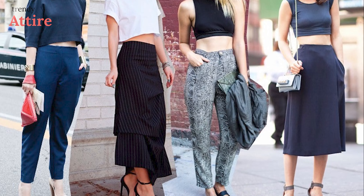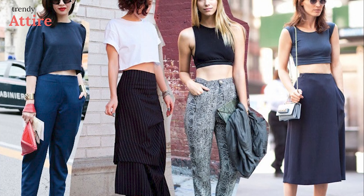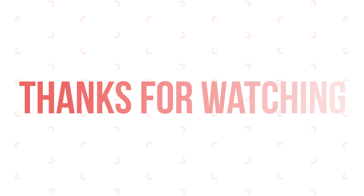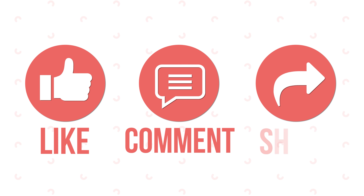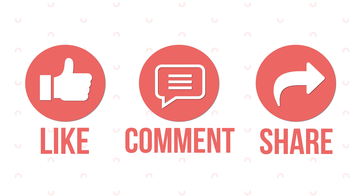So, these are the tips on how to style crop tops this summer! Thanks for watching! Hope you loved this video! Like, comment, and share it with your friends if you find this video useful. Subscribe to the channel and press the bell icon for further updates!